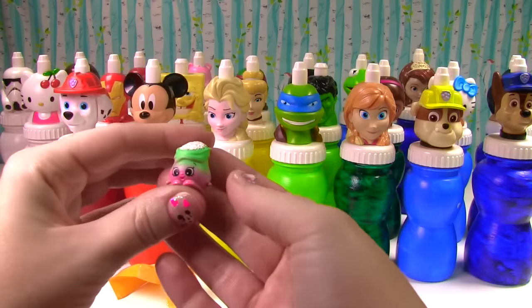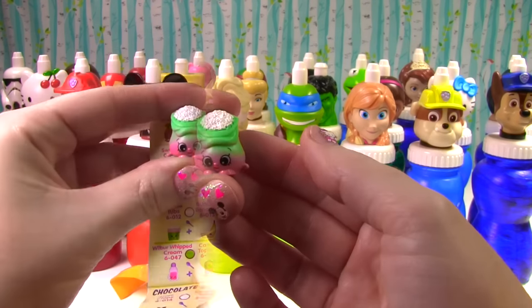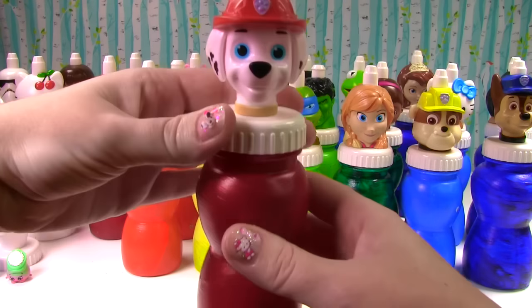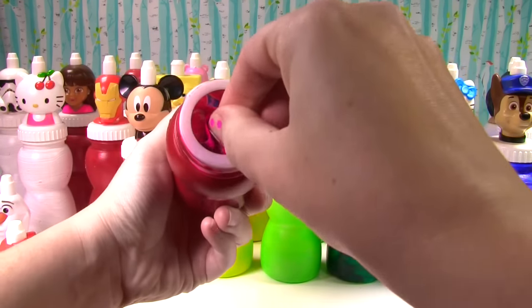Up next we have somebody who's cute and pink — it looks like maybe that's rice. Let's find out. This is Jasmine Rice, so super cool. Marshall, you're up next — what do you have for us? It's not slime, but it is a blind bag.